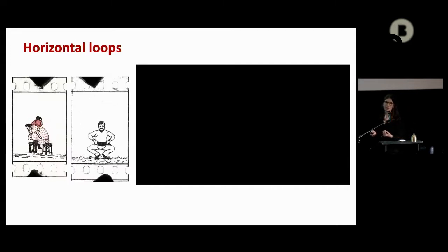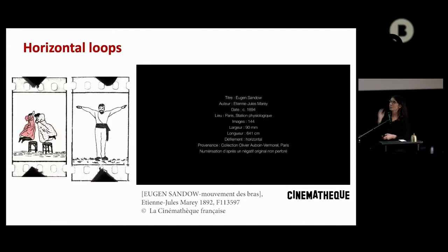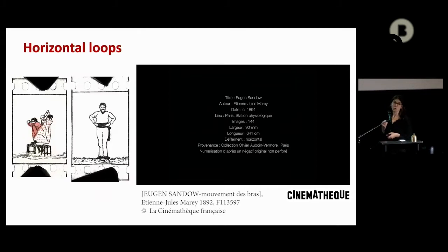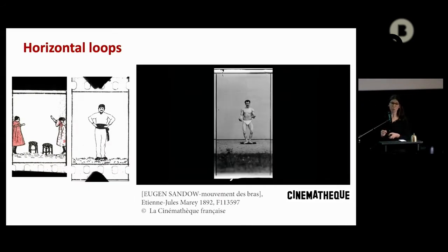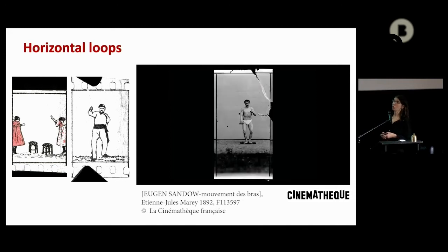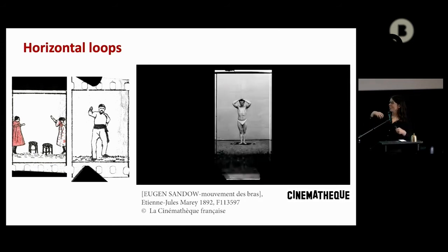One thing that is quite interesting is that these loops made for entertainment are actually taking back, for some of them, a tradition coming from scientific studies. I really thought about Marey and Demeny's studies on movement when I saw this little dancer. Because Marey and Demeny patented in 1894 a horizontal system of vision projection — I think the apparatus doesn't exist anymore. But here you can see a Jeanne Sandow, and for Marey, the study of movement was interesting because Jeanne Sandow has so many muscles that you could see everything moving on his body.